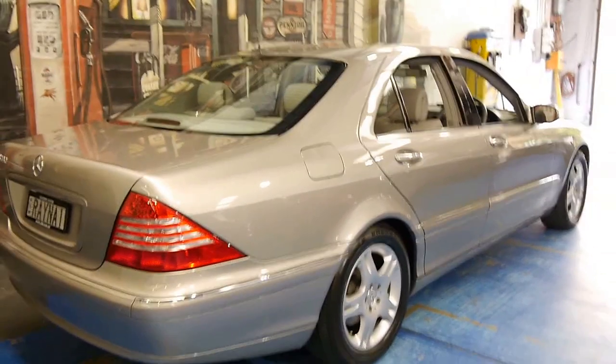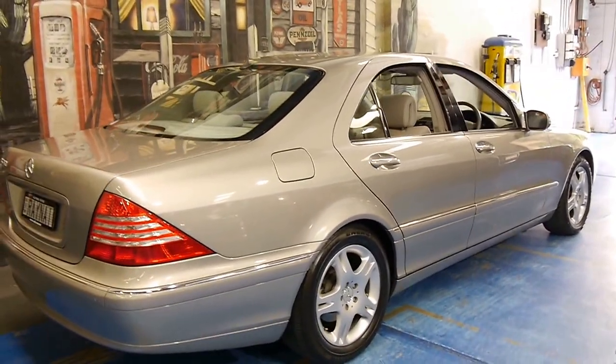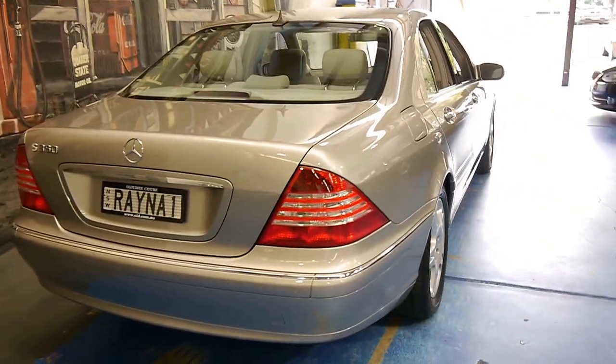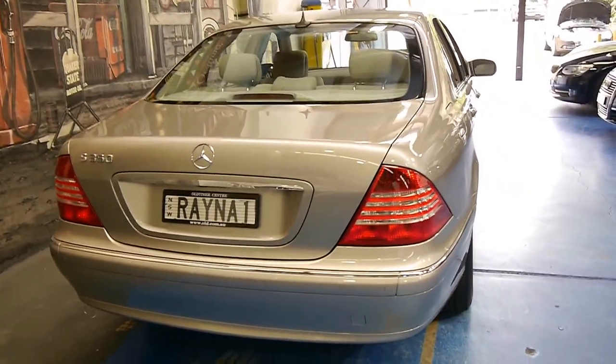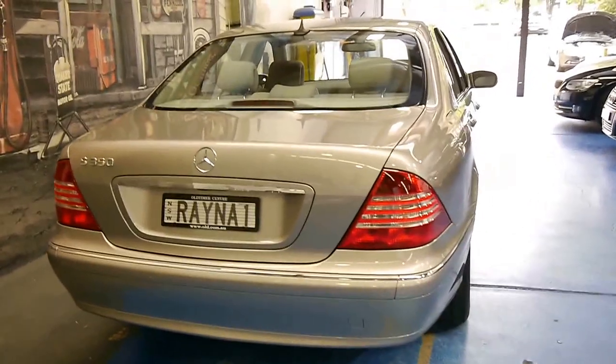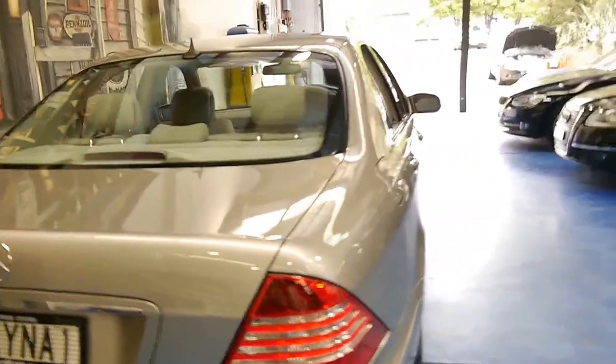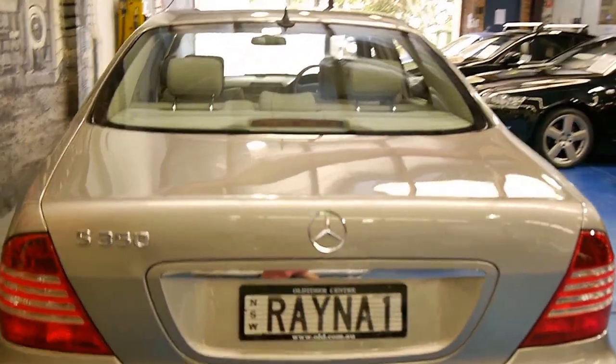This is personally my favourite colour, Cubanite. I just think it's a lovely Mercedes-Benz colour. These S350s, we're starting to see them now with well over 200,000 kilometres. We just sold another one with 115,000 kilometres and generally when we get these S350s they only last a few days because they're very good property.